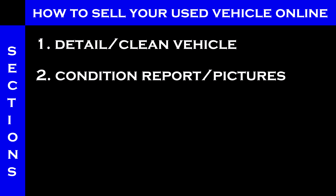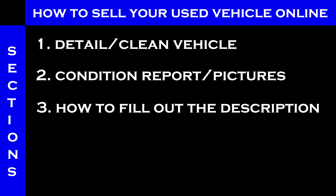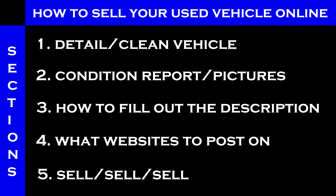I'm going to break this down into five sections: number one is detailing, number two is the condition report, number three is how to fill out the description, number four is what sites to post on, and number five — we're going to sell.